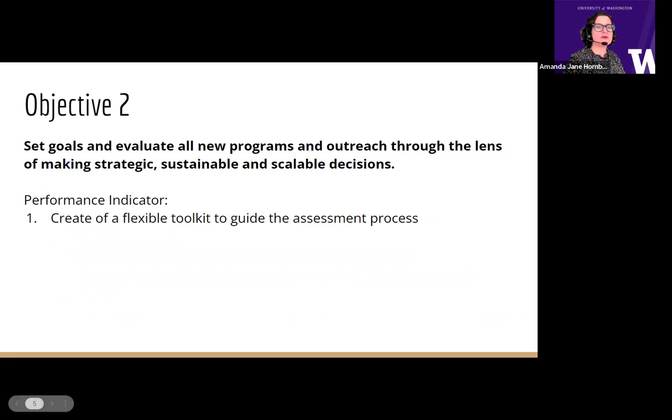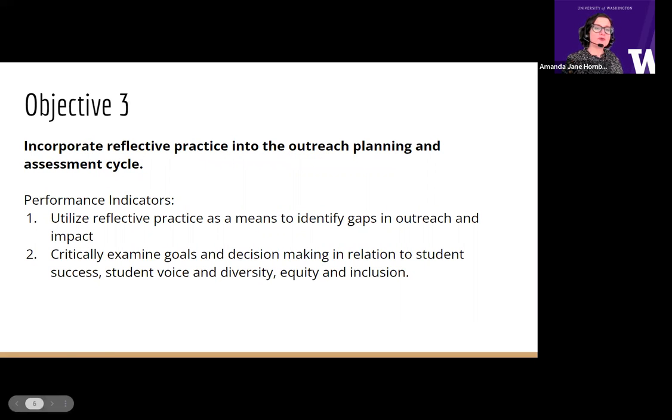Objective two: set goals and evaluate all new programs and outreach through the lens of making strategic, sustainable, and scalable decisions. Our performance indicator was to create a flexible toolkit to guide our assessment process. Objective three: incorporate reflective practice into the outreach planning and assessment cycle. Performance indicators include utilizing reflective practice as a means to identify gaps in student outreach and impact, critically examining our goals and decision making in relation to student success, diversity, equity, and inclusion, and centering the student voice.